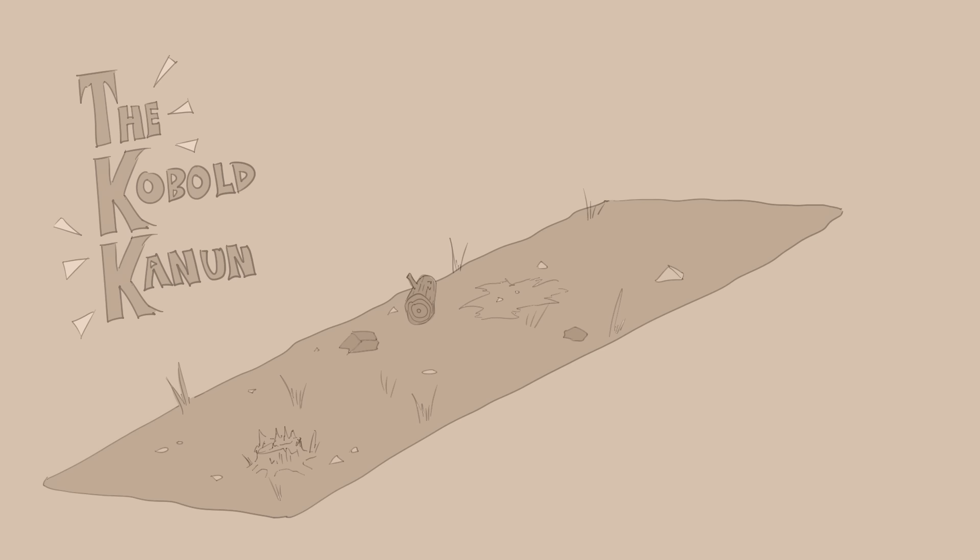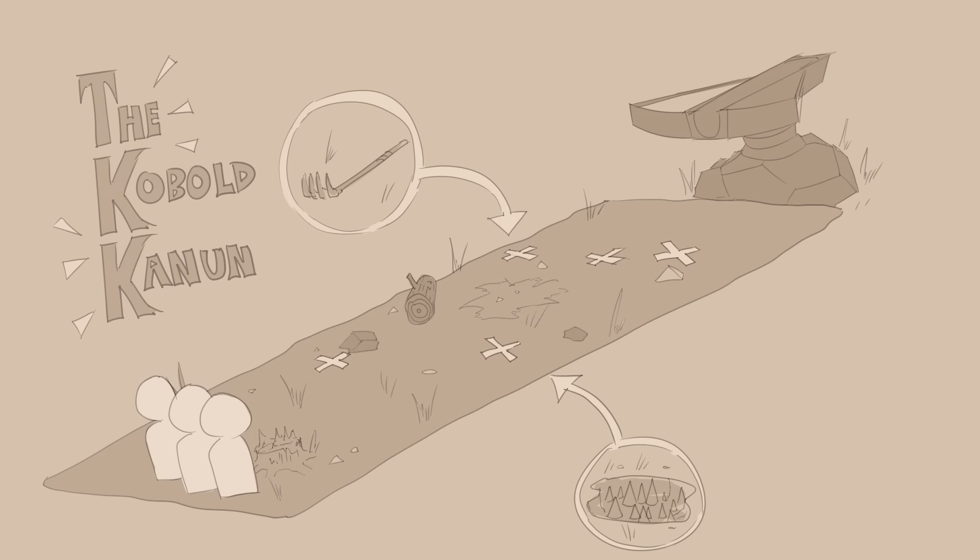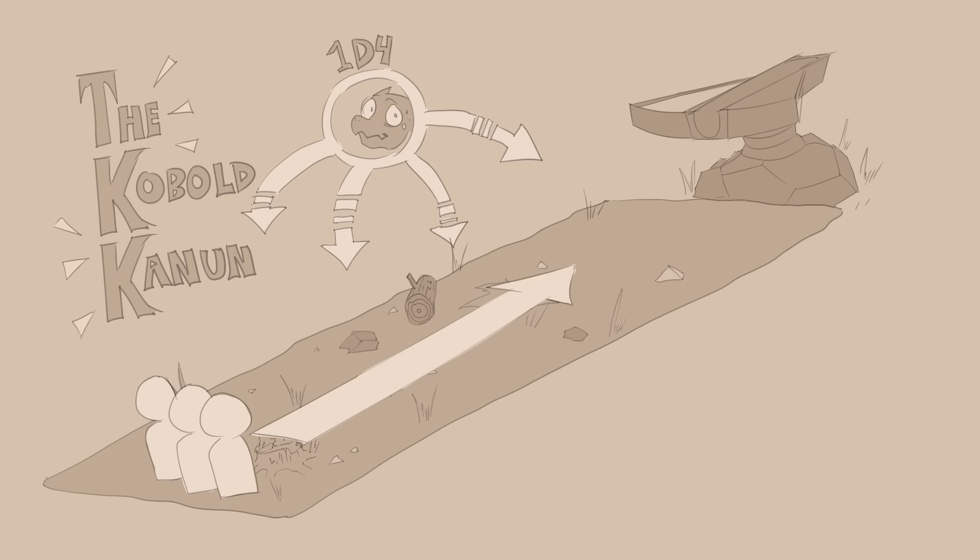The Kobold Cannon is a pretty simple encounter that I like quite a bit. It consists of a space large enough to take several rounds of full movement across, with various traps and hindrances scattered around, and a large kobold-built man cannon at the far end. Your players approach from one end with the goal of getting to whatever's on the other side — which is blocked by this massive contraption.